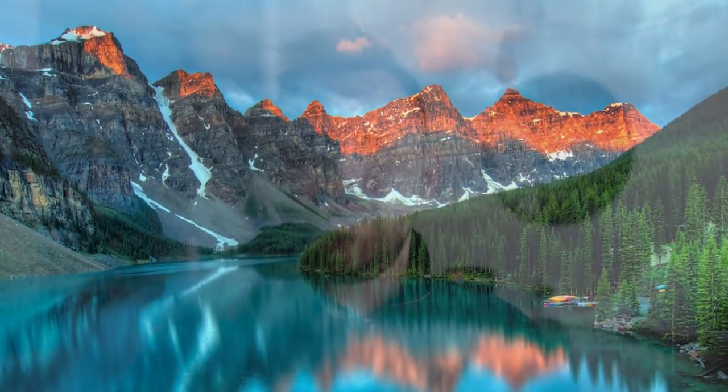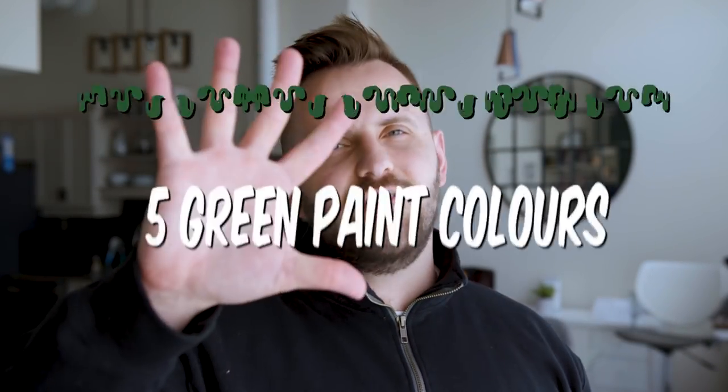One of the emerging color trends this year has been the revitalization of green. What was once a paint undertone that was feared is now being embraced by designers and their clients. Green is no stranger to my personal color palette because I love how it portrays life, rejuvenation, and serenity. If you are looking for some green paint colors that you can use throughout your entire home, I've got five of them for you.